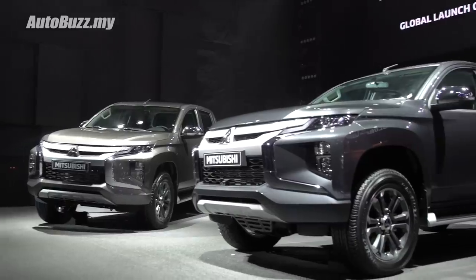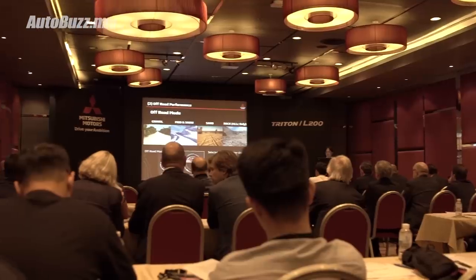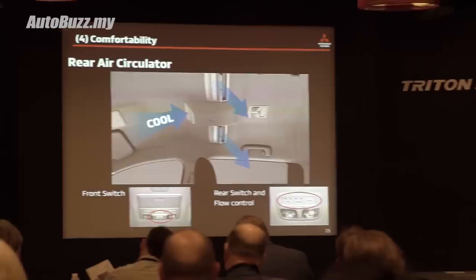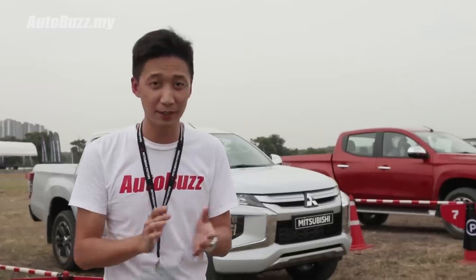So we experienced the launch just now. We saw what the car is about. We got close up and personal with the car. We went through a product briefing on what the car is like, what are the new stuff. Off the back of my head, I can tell you performance is still the same.